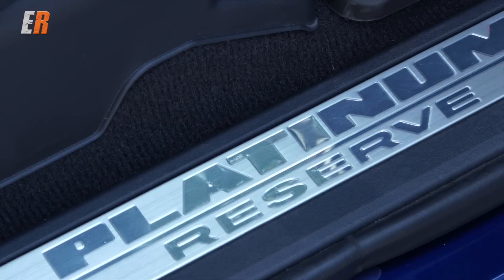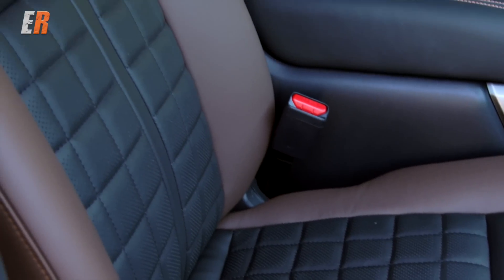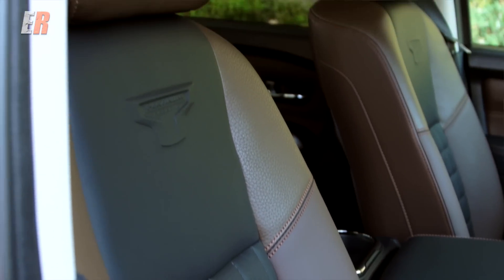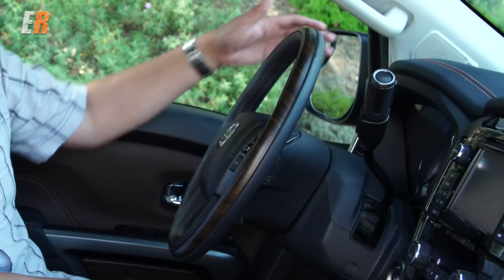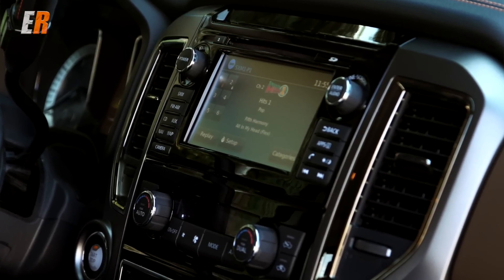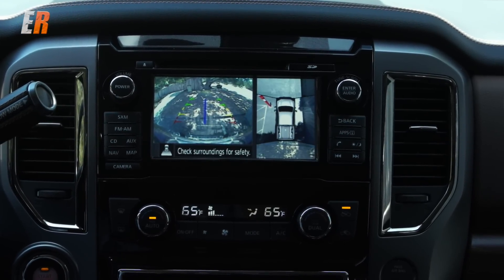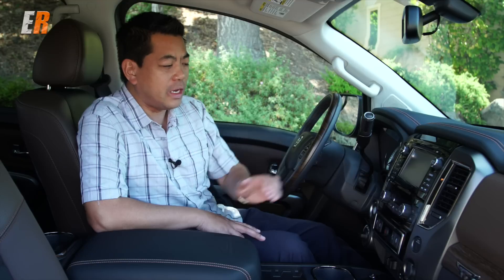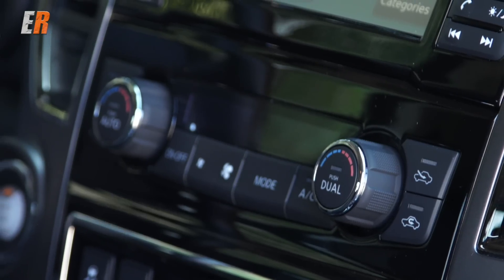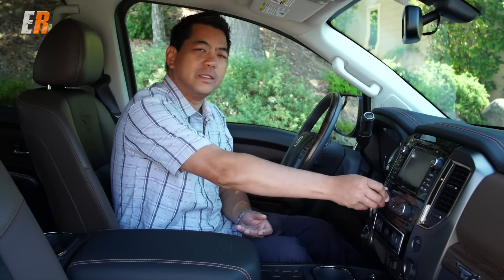The inside of the Titan — this happens to be the Platinum Reserve model, so it is fully loaded with a lot of luxurious amenities. Starting with the two-tone leather seats that are heated and cooled, you have a wood trim steering wheel, accent stitching throughout the dash, and in the center a touchscreen infotainment system with backup camera and around-view monitoring — perfect for parking and off-road use. Below that, you have heating controls that are very easy to use because they're knobs, not buttons — great if you're using this as a work truck with gloves on in wintertime.